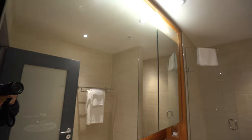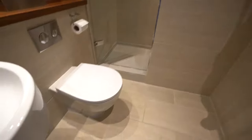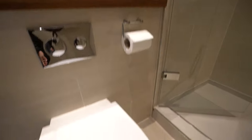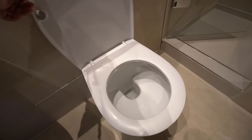As you can see, the bathroom is just spacious, beautiful, and clean — well up to date with no outdated fixtures or anything like that.